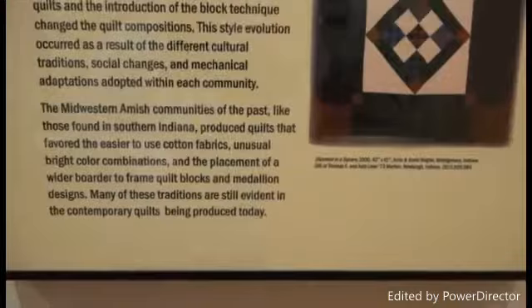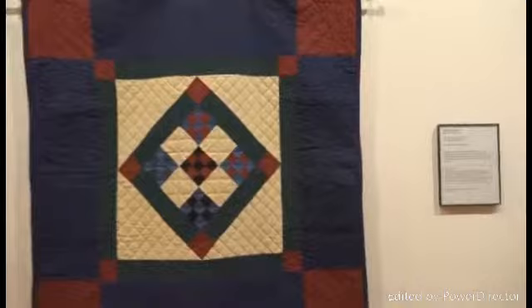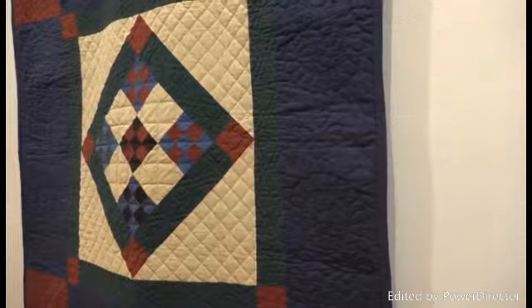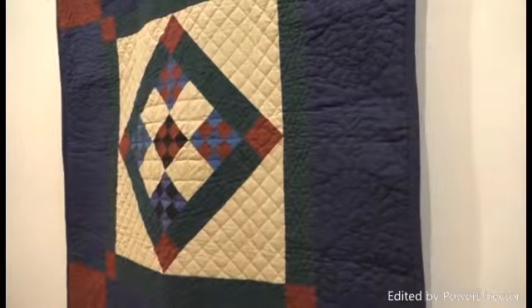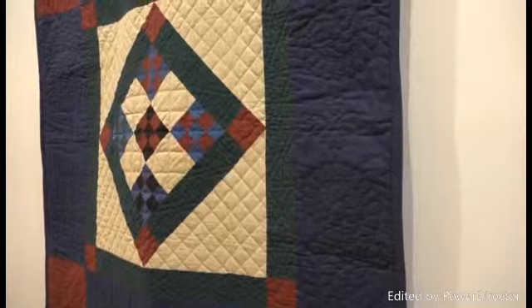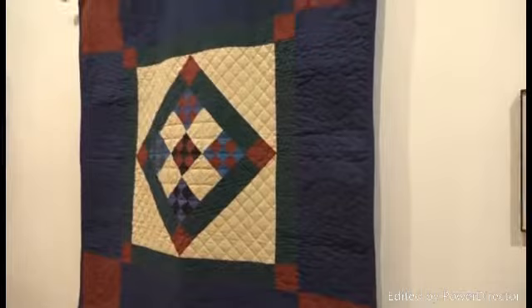This is an example of the Diamond Square, made around 2000 by Ann and David Wagler of Montgomery, Indiana. The Diamond Square block is an older pattern said to reflect Christian belief — the diamond shapes are the foundation of the Amish religious tradition. Diamond shapes repeated in this quilt are a symbol of Jesus Christ, and the quilted tulip shapes act as a traditional lily motif, which represents purity and immortality.